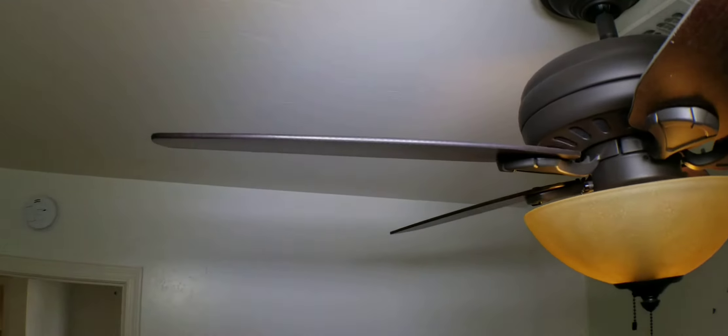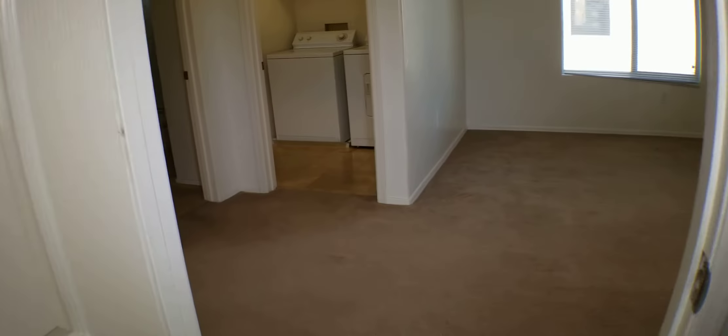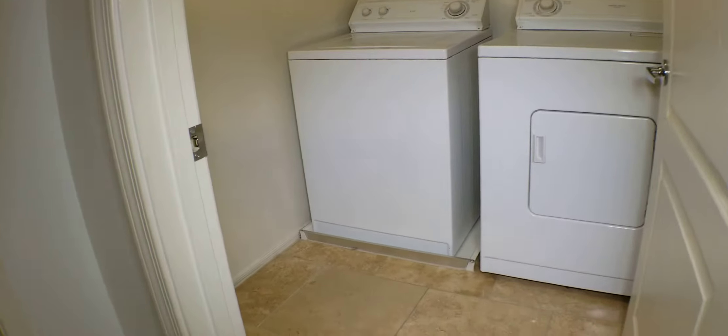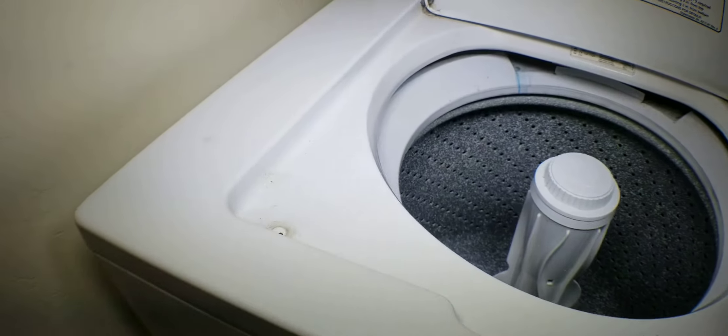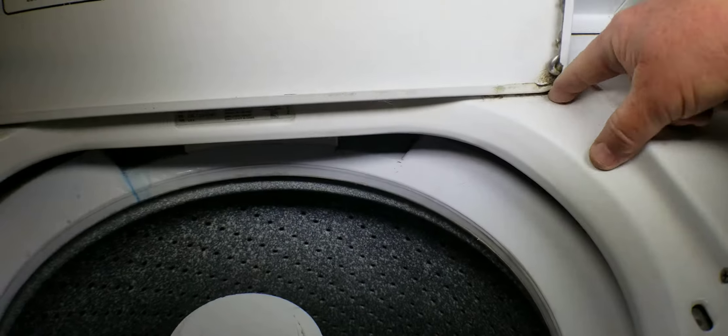This fan here looks in pretty good order, probably needs a very light cleaning. Let's walk over here — all of this needs a little more cleaning done; see back in there.